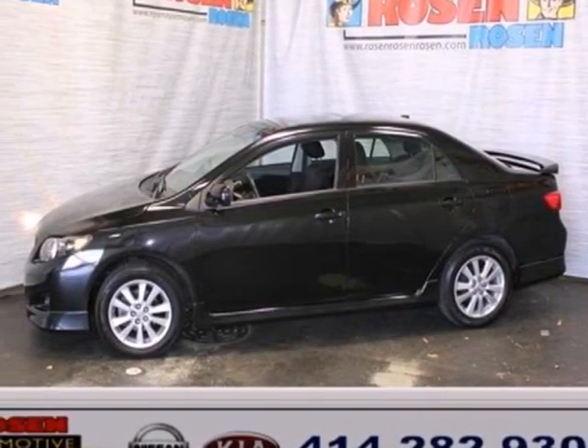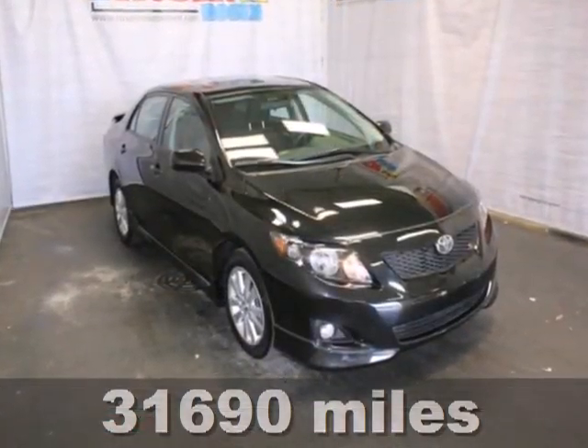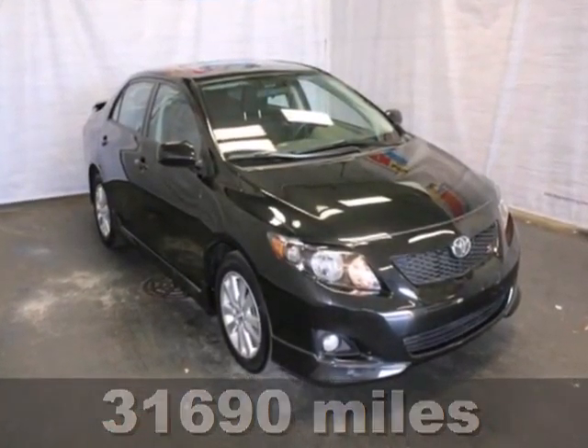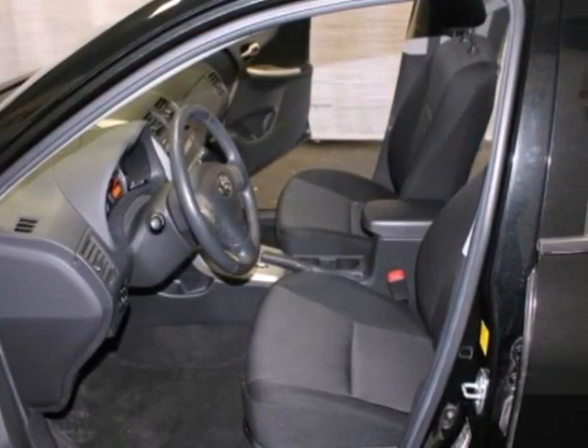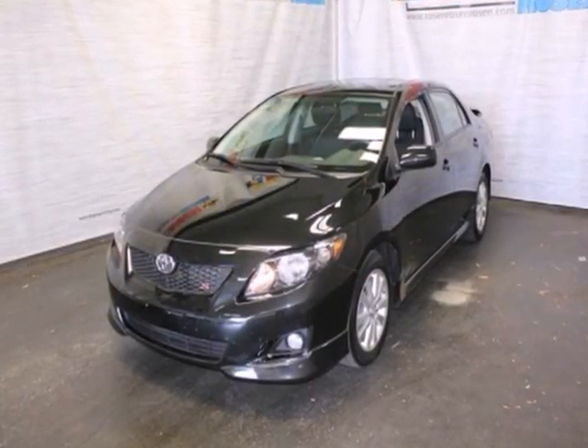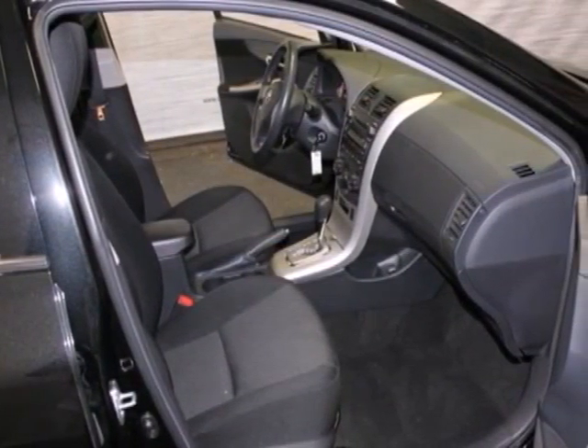It's a 2010 Toyota Corolla. Never one to skimp on convenience and safety, Toyota packs the Corolla with standard features including dusk-sensing headlights, height-adjustable driver's seat, four-wheel anti-lock brakes, and a premium audio system with MP3 inputs and speed-sensitive volume control.